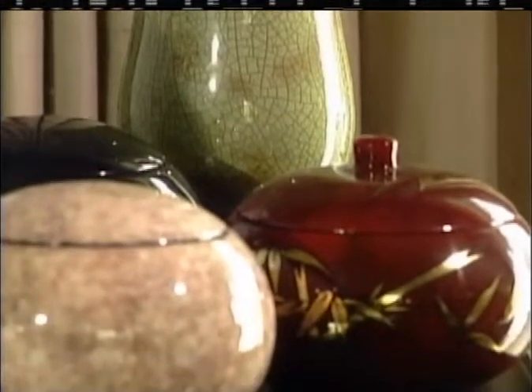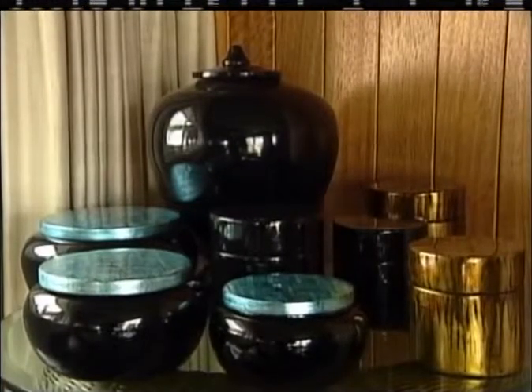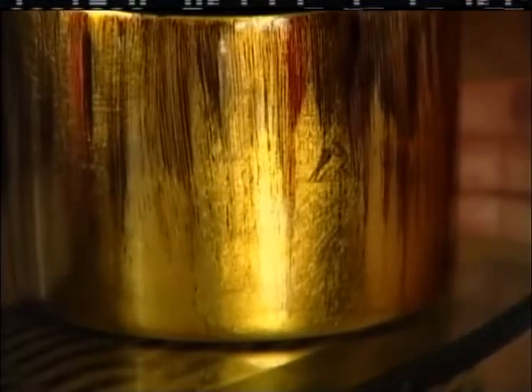Regardless of size, these pieces are beautiful. They've been used in Asia for thousands of years, and above all, they're personal.